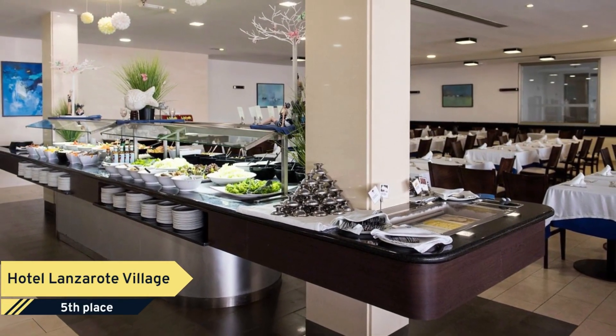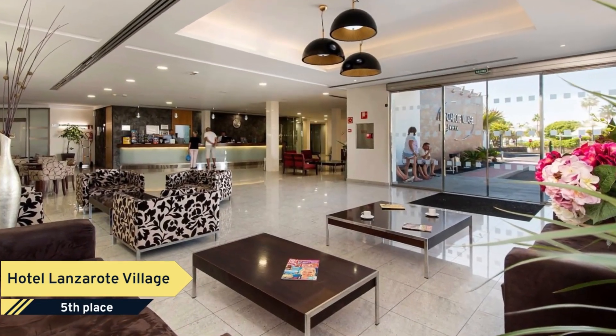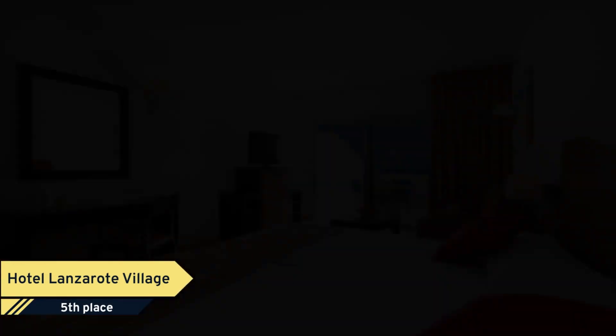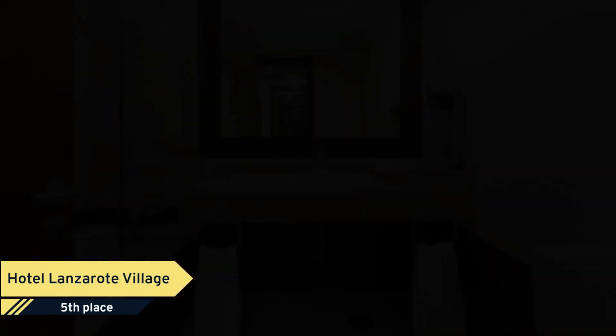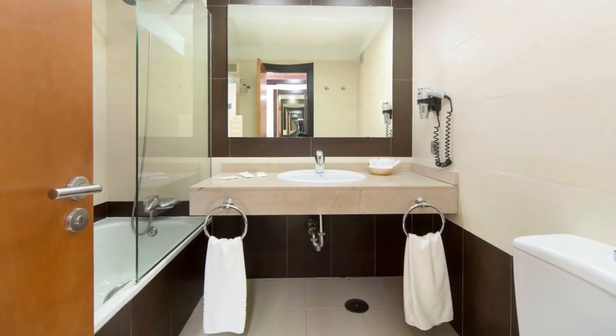Paid internet access is offered to guests, and rooms at Hotel Lanzarati Village offer a flat-screen TV and air conditioning. Guests are also welcome to enjoy a pool and free breakfast, located on-site.